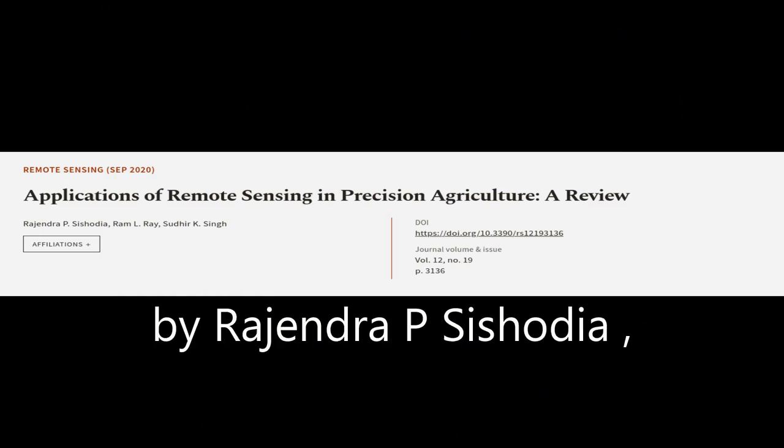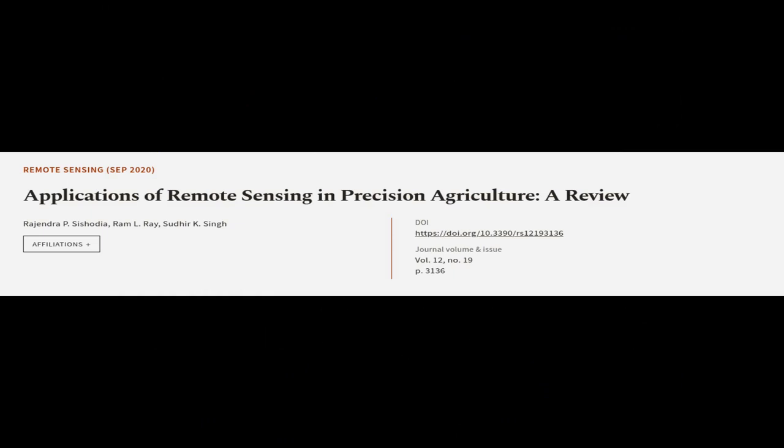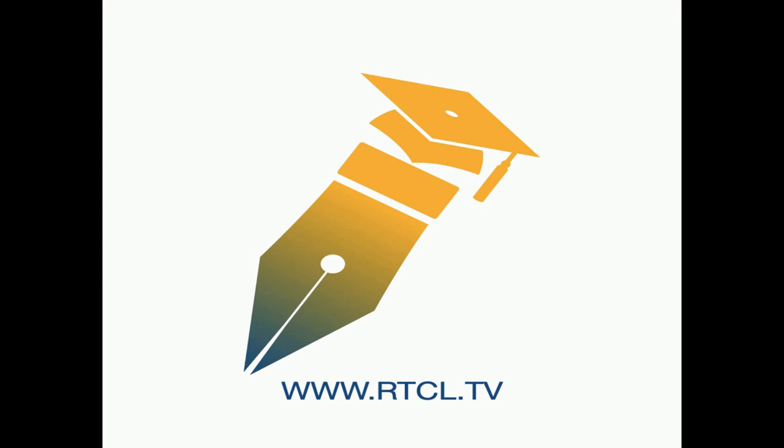This article was authored by Rajendra P. Sashodhya, Ram El-Ray, and Sudhir K. Singh. We are article.tv.